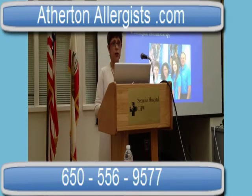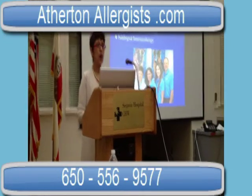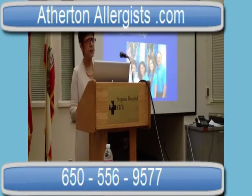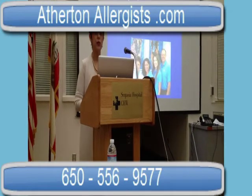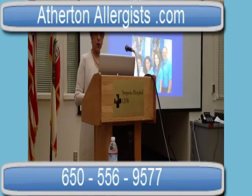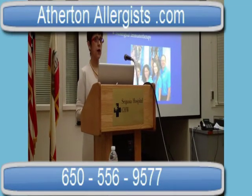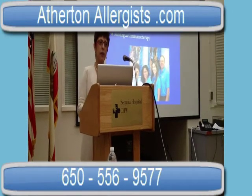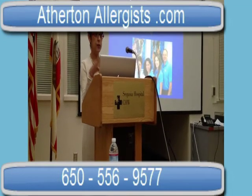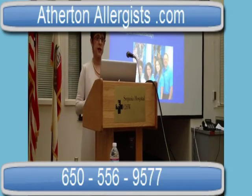Lastly, Xolair, the anti-IgE antibody, has been around for a while, primarily for asthma — that's where it's FDA approved. It is another way to treat allergic conditions. There's some really exciting data out of the allergy meetings in Orlando where a combination of Xolair plus immunotherapy really helped together better than either alone in decreasing allergic rhinitis, asthma, and more.